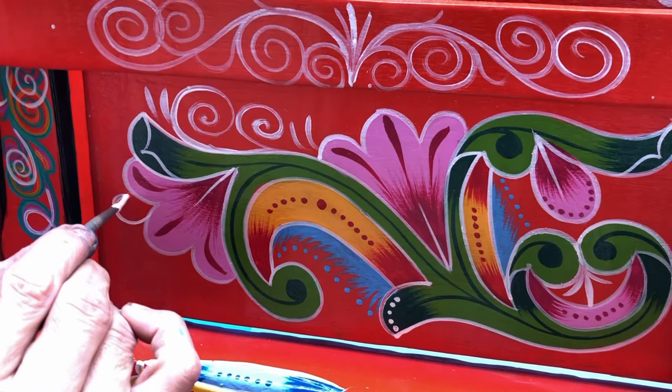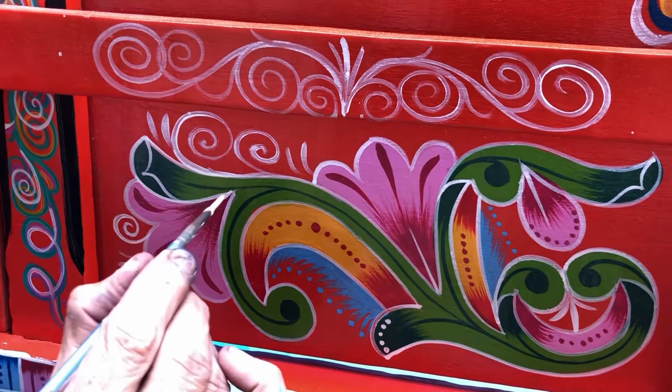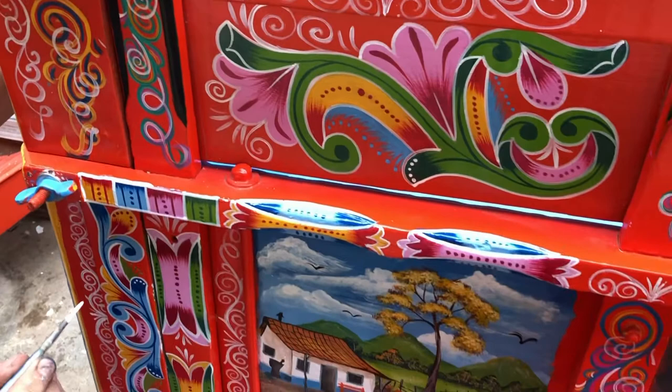Ox carts are not only used in Costa Rica but in many rural areas around the world. However, the Costa Rican kind are famous since they are 100% hand painted, with unique and colorful painted designs in the cart, wheels and oxen yoke that include geometric patterns, flowers, animals, landscapes and even sometimes portraits.